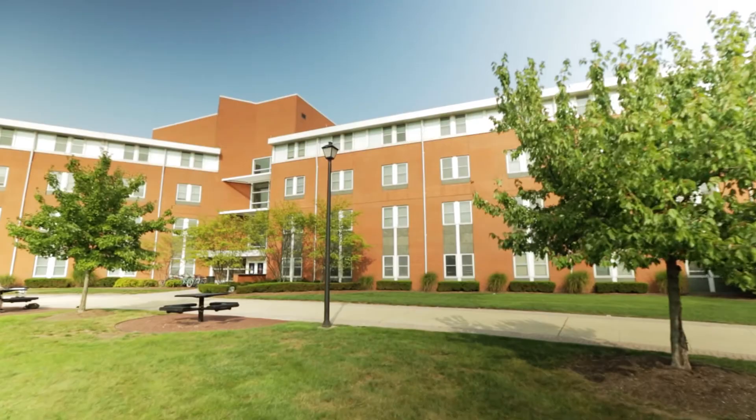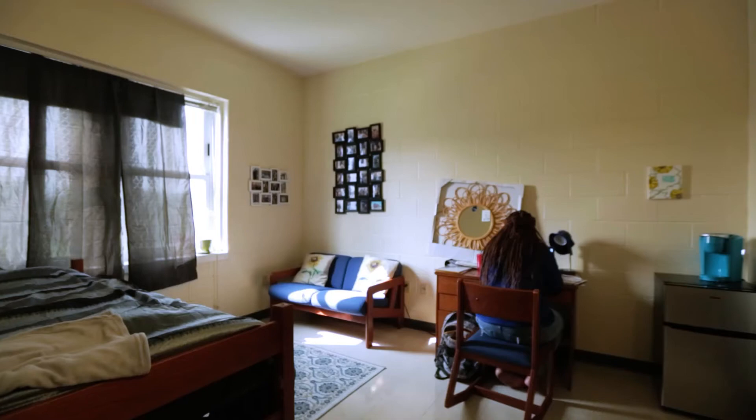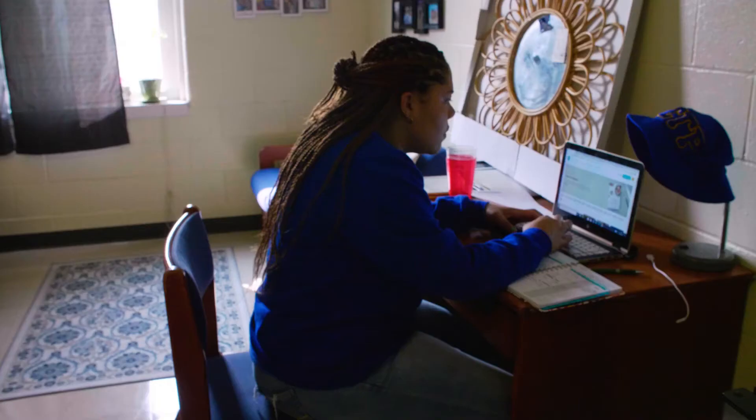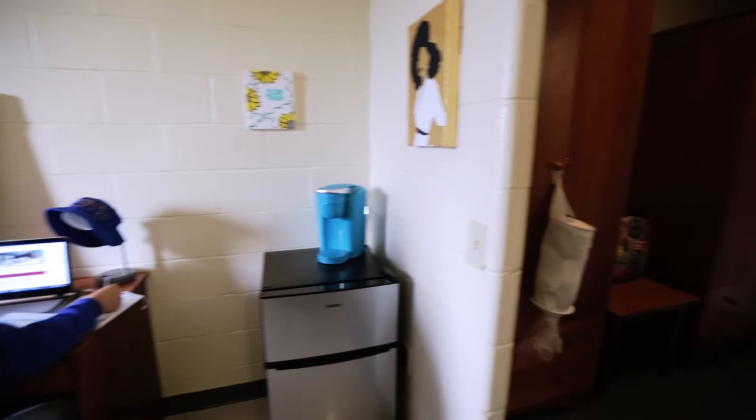North Point Residence Hall is best described as a hotel style with four floors. Each floor contains double occupancy rooms with a private bathroom. Each room contains a bed, a chair, a desk, and a wardrobe for the students to use.